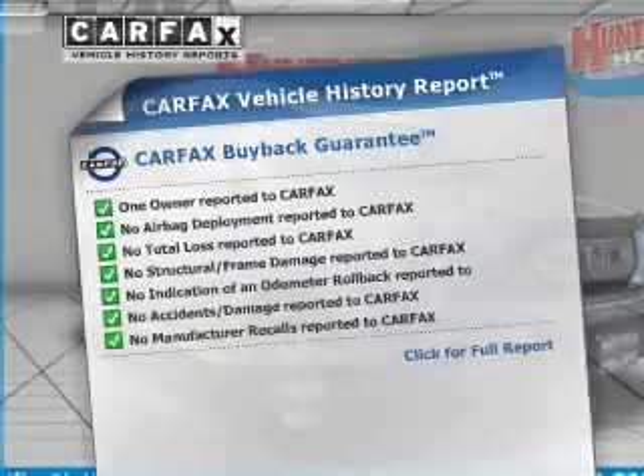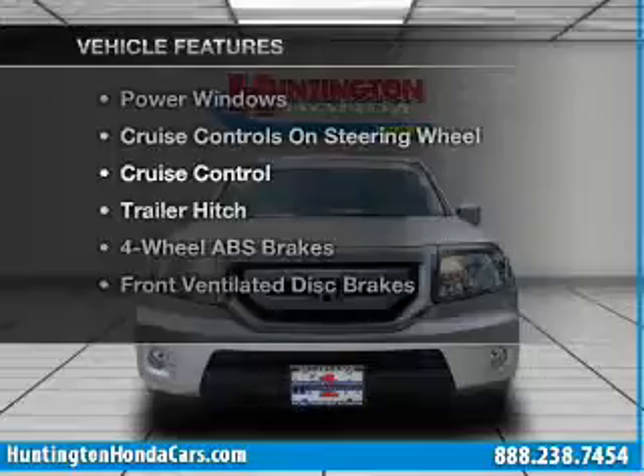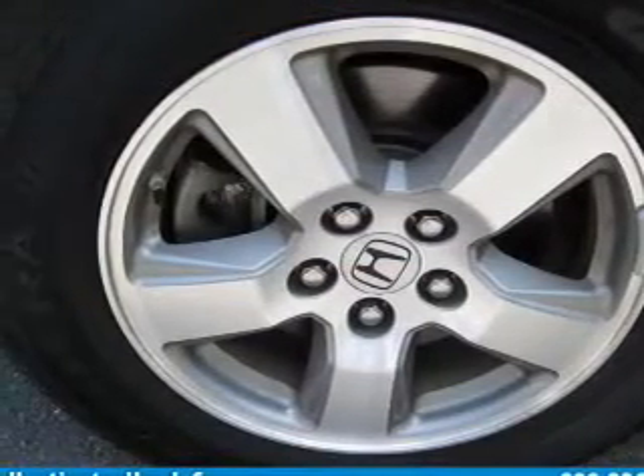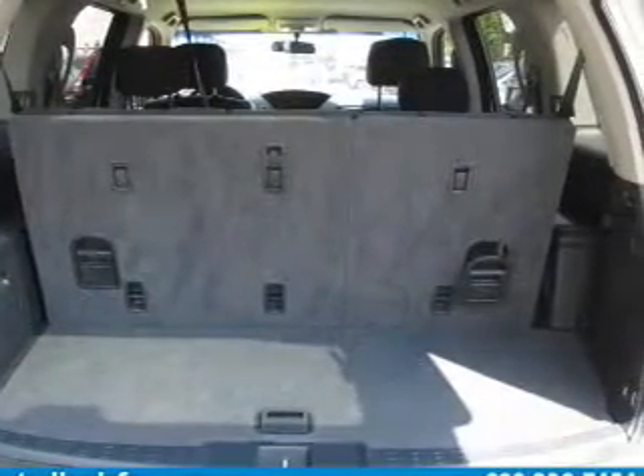Carfax has offered to provide you with peace of mind. Plus, enjoy these notable features that are included in this vehicle: air conditioning, power door locks, power windows, power steering, cruise control, power mirrors, an alarm system, and an AM FM stereo with a CD player.